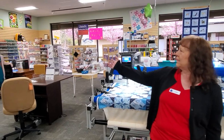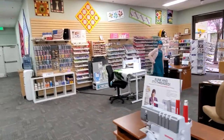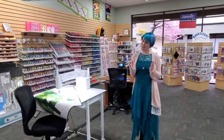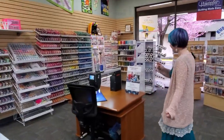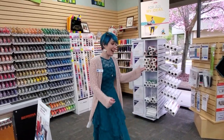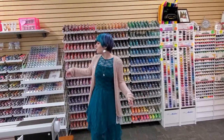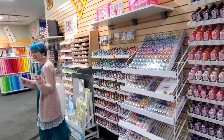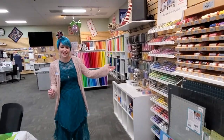I'm going to hand off to Keeley who's going to show you all of the beautiful notions that we have on the wall there. Hello. To ensure your success in your projects we want to make sure you have all the notions that you need to do all kinds of projects, including things like stabilizer for your embroidery needs and all kinds of thread, including polyester embroidery thread, sewing thread, cotton quilting threads, and if you want that little quick boost we have our lovely pre-wound bobbins over here to keep you going.